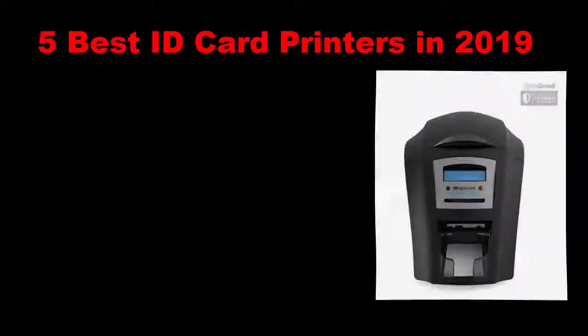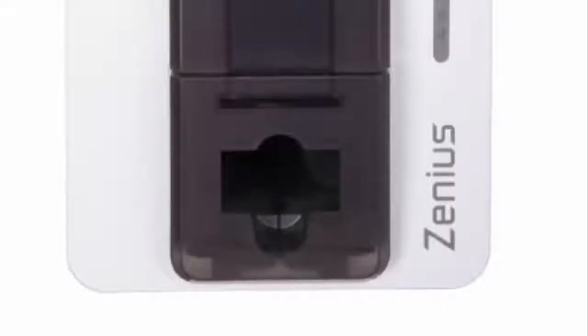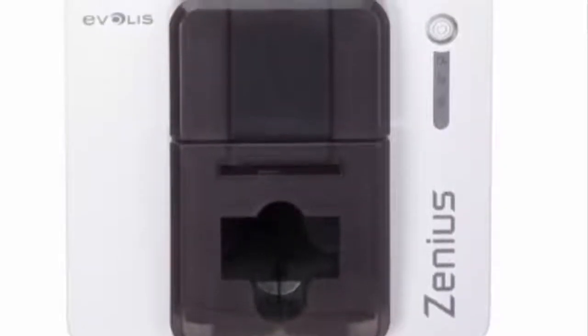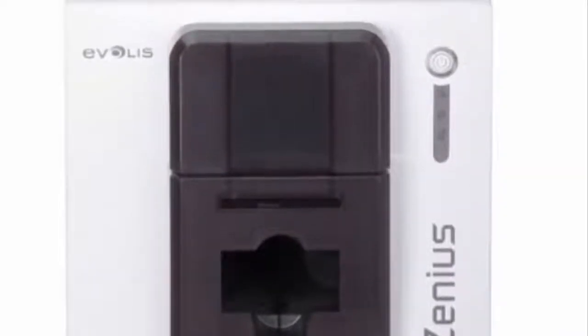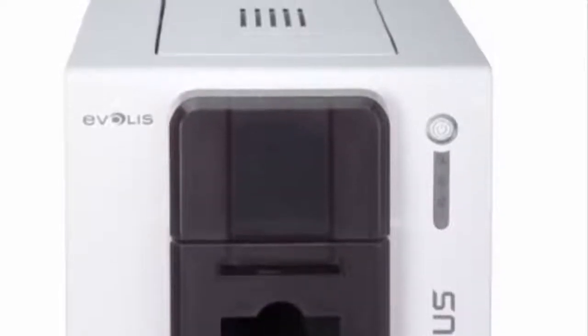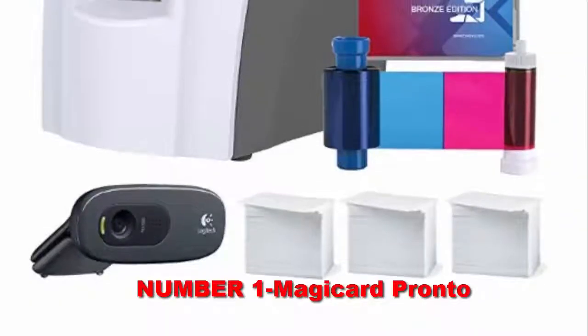5 best ID card printers in 2019. Whether you run a business or manage the student body at a large university, proper photo identification of all involved parties is important. With compact designs allowing them to fit almost anywhere, our selection of plastic ID card printers offers the customization, efficiency, and peace of mind needed to keep your buildings and personnel safe and secure at all times.